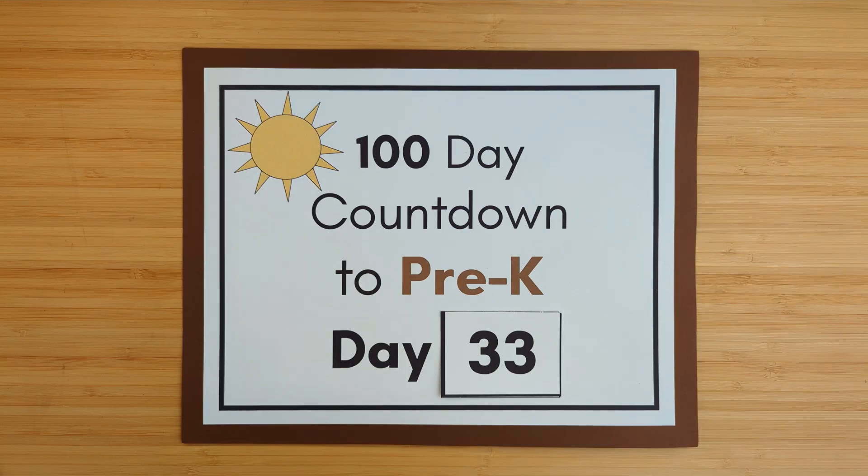All right, this is day 33 of the hundred-day countdown to pre-k. Let's get started.